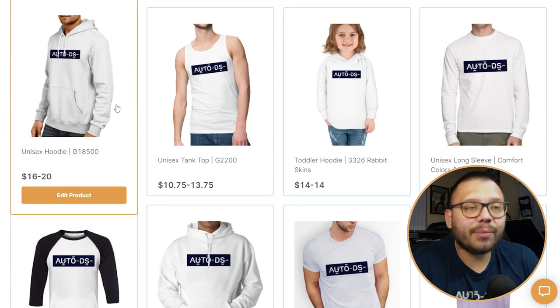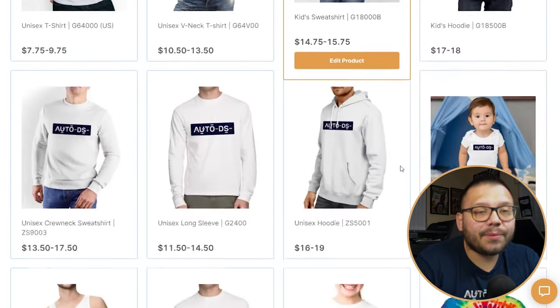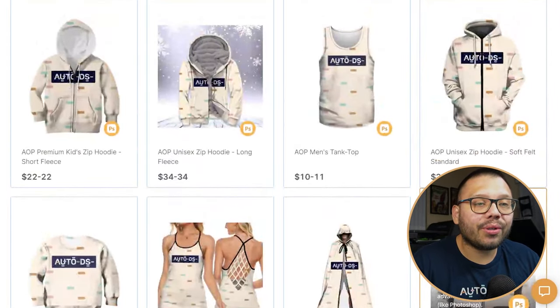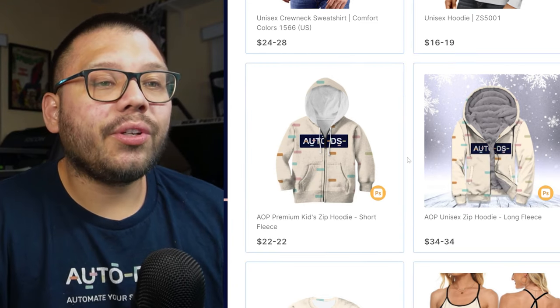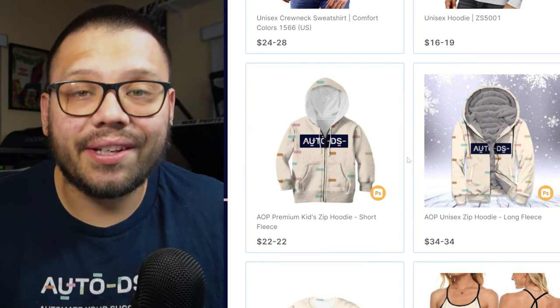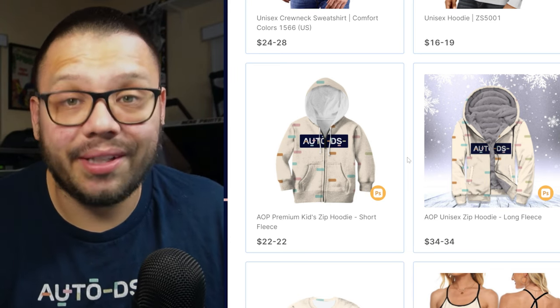Taking a quick look through some of them, you can see they have hoodies, a couple of different shirts, some stuff for kids, and some basic t-shirts. Pretty much with all of these, you're able to print your design on either the front or the back. But you're not limited to just that — if you scroll down a bit more, you can find products that are all-over prints, meaning you can print on the entire garment, from the hood all the way to the ends of the sleeves and the bottom.